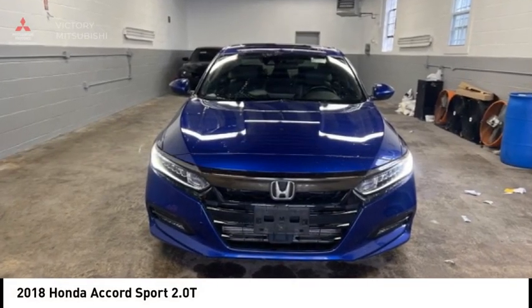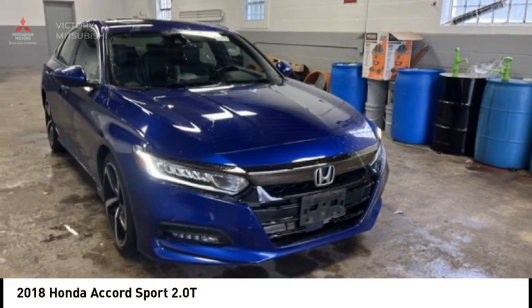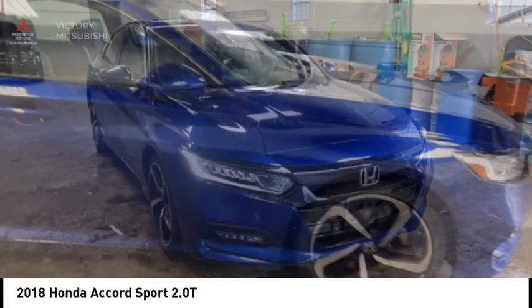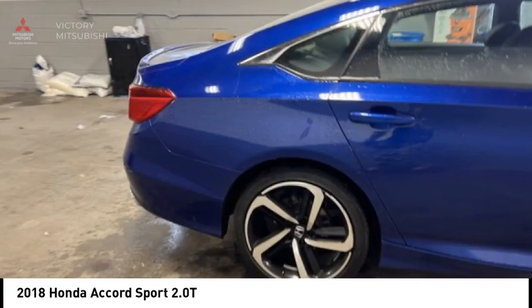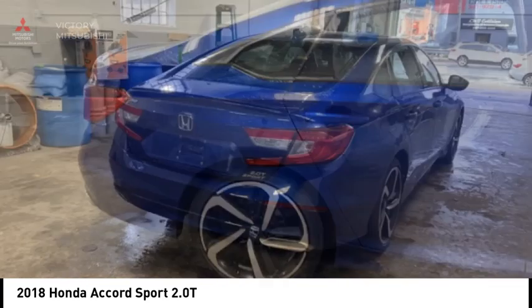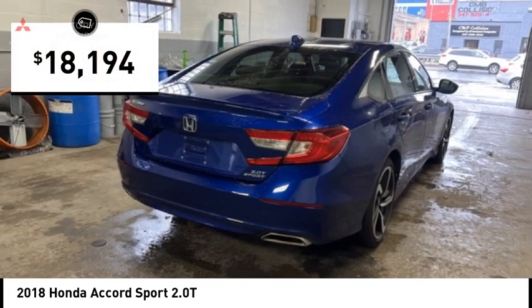Stop by and take a look at the 2018 Accord — ingeniously simple, yet overflowing with luxury and technological creativity. All that and more in the Accord, and it is priced below $20,000.